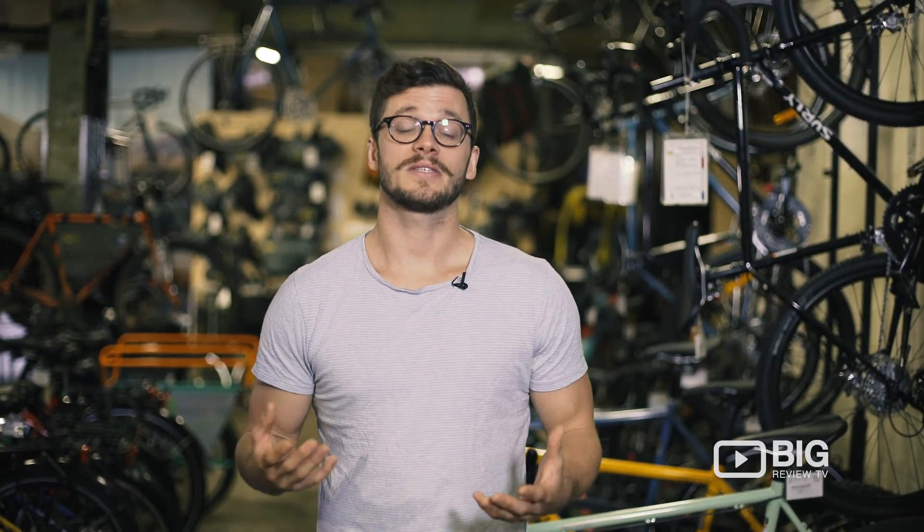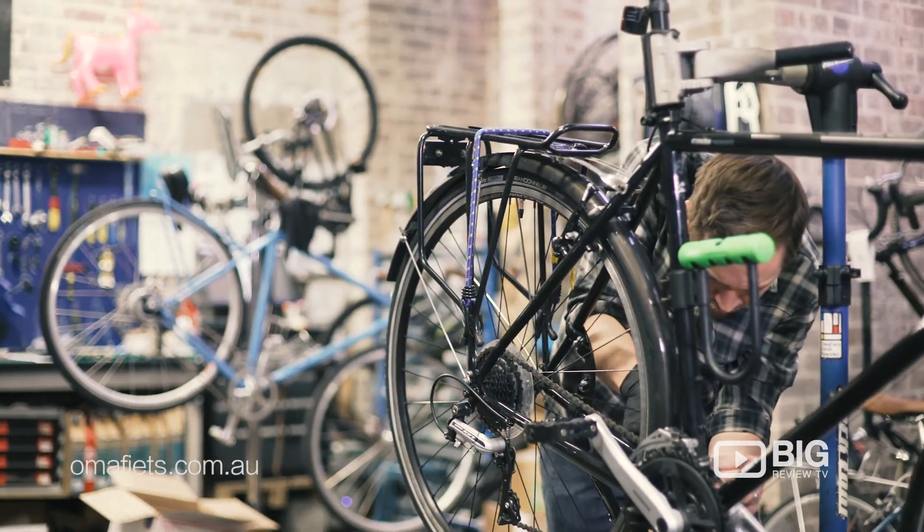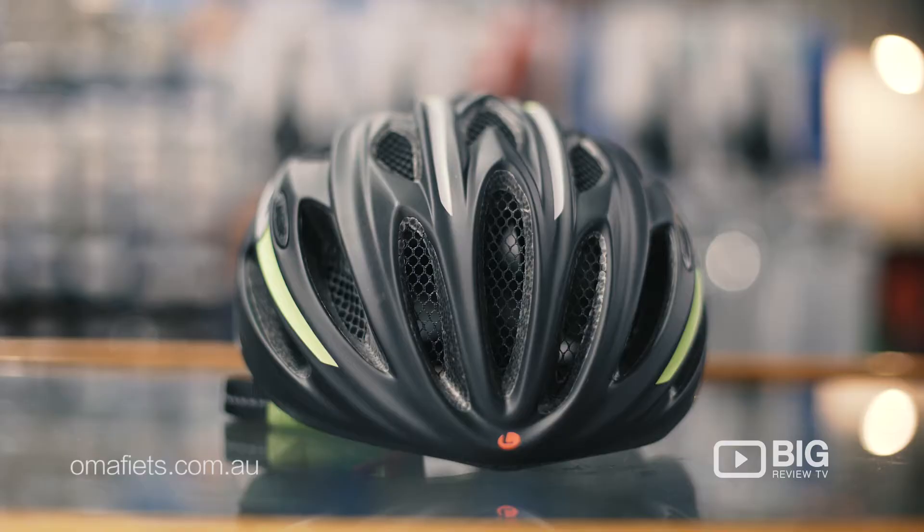So if you're looking for a custom build, perhaps an electric bike, a racer or something for the kids, Omafiets Dutch Bicycles here in Redfern have it. For any more information you can catch them online at omafiets.com.au.